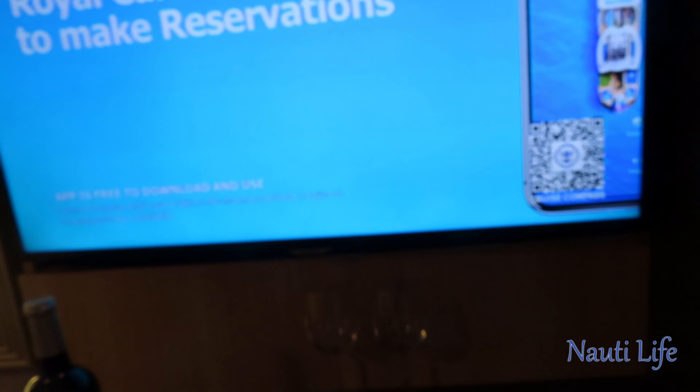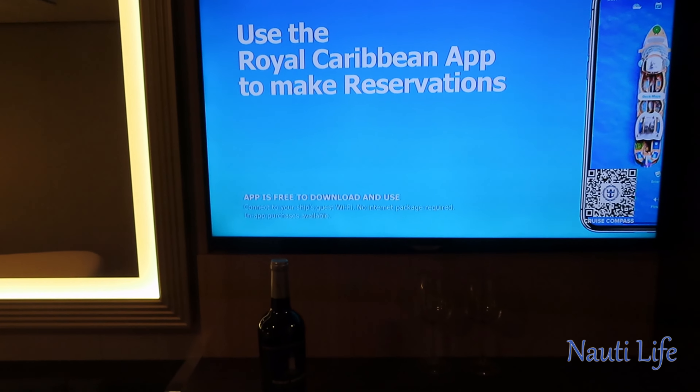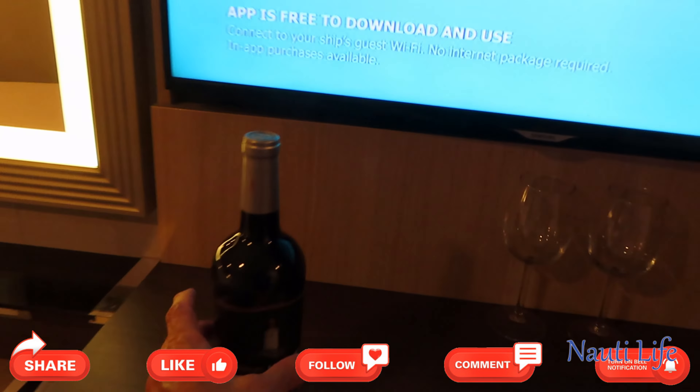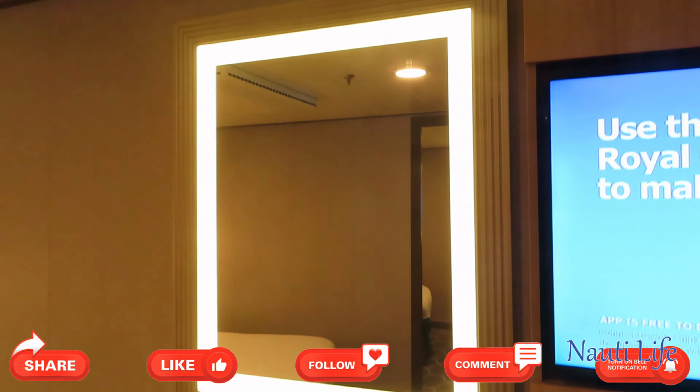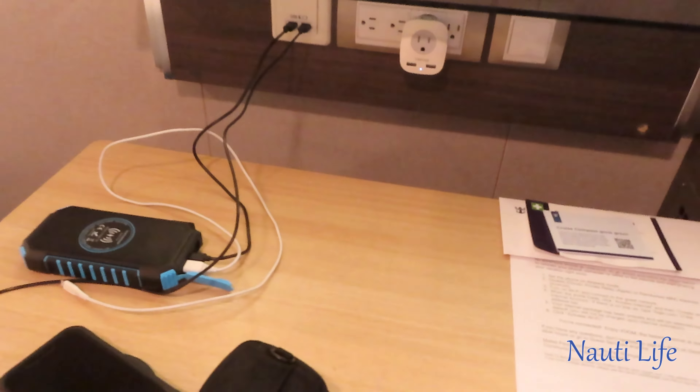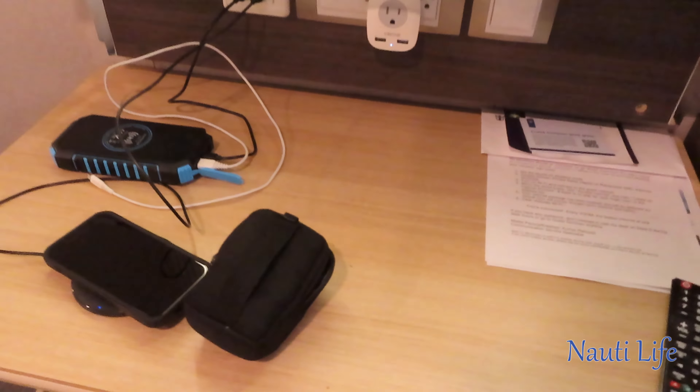Staying on the right-hand side, we have the TV. The TV does swing out towards the bed. There are some USB ports on the back if you want to plug something in. TV size is probably around 32 to 36 inches. You have a makeup mirror next to it, and this table below does pull out if you need to move it anywhere in the cabin — handy if you want to sit at the edge of the bed and work on your laptop.